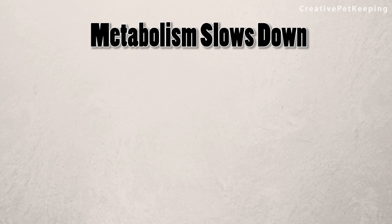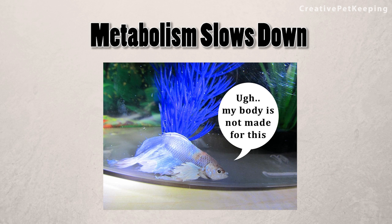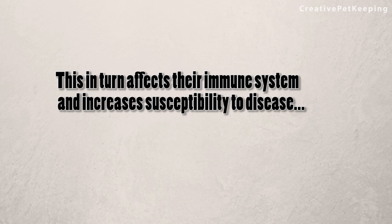The fish's metabolism begins to slow down. This can make the fish constipated and affects its digestion. It also makes it act more lethargic. This in turn affects their immune system and increases the susceptibility to disease such as fin rot.